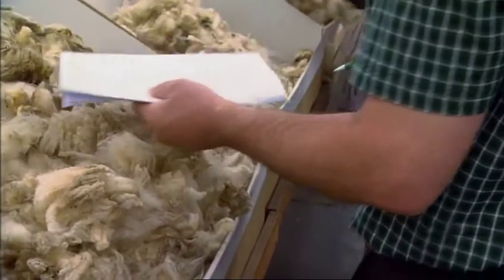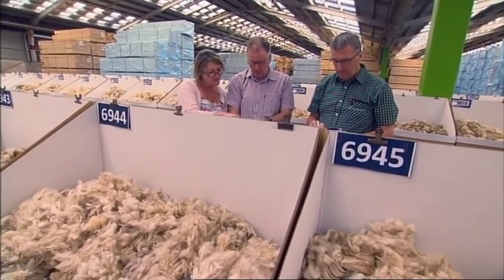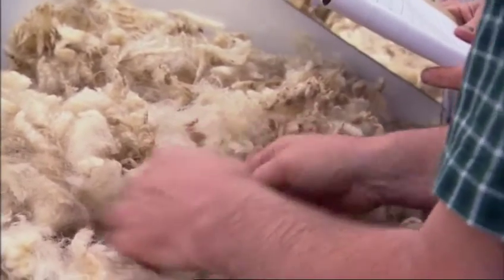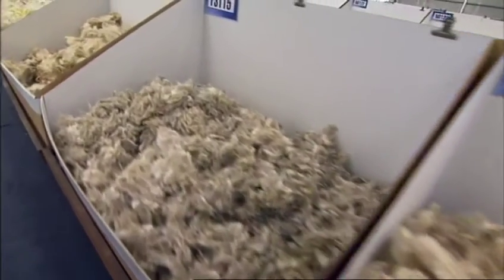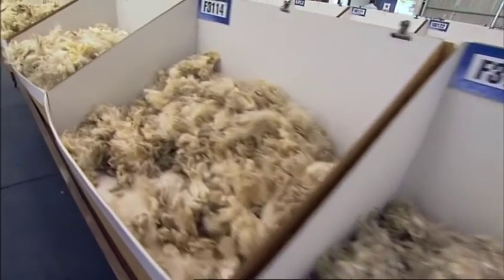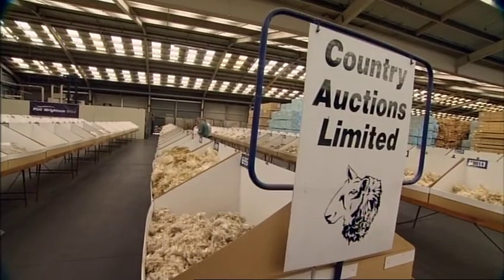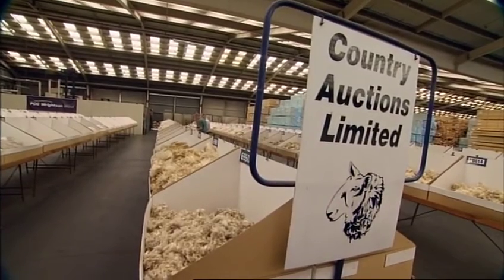Traditionally, buyers will go along to a grab sample of wool and generally pick it up and pull a few staples out to try and ascertain the length — it's all been done subjectively. Sometimes they'll make up a consignment and then when it's tested after scouring, it will fail the length specifications required by the buyer. That has a financial cost because the contract may have to be renegotiated or the whole thing redone. To avoid that, sometimes they'll buy wool slightly longer than they really need, which is an added cost that, if we can eliminate it, hopefully goes back to the grower.